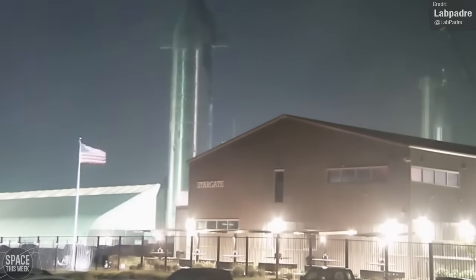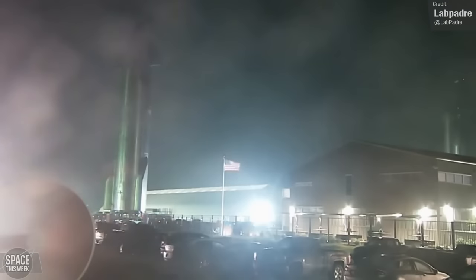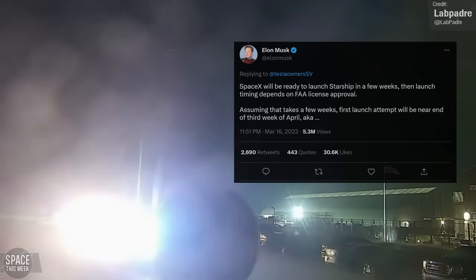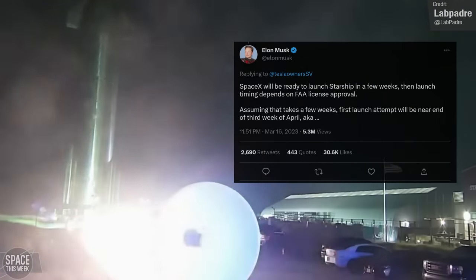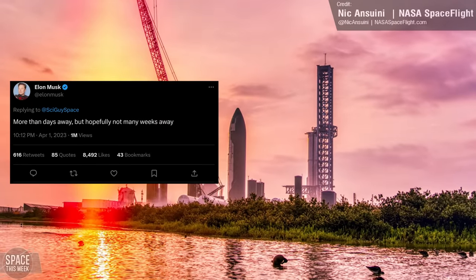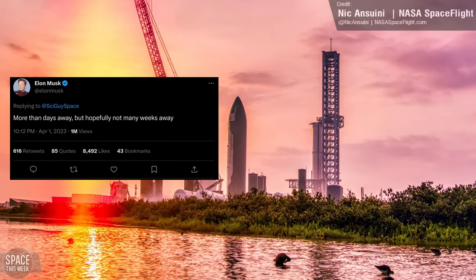In terms of when we can expect the Starship orbital flight test, Elon is still keeping to the current plan of looking like late April. In a tweet a few weeks ago, he hinted at wanting to launch on 4/20. And just last week, he tweeted that the orbital flight test was looking at only being a number of weeks away.